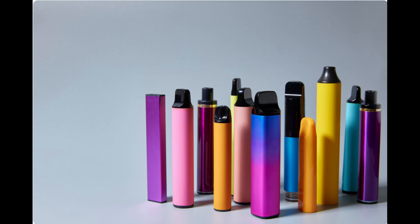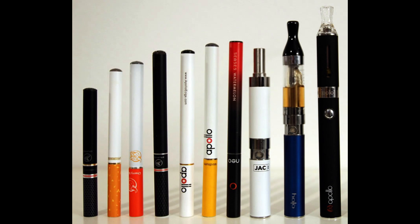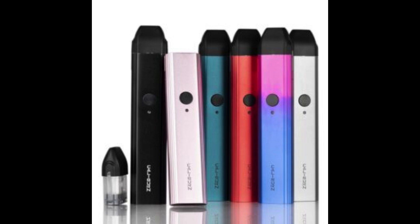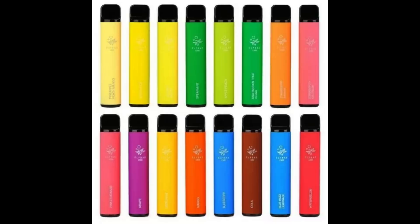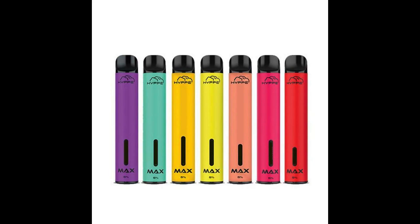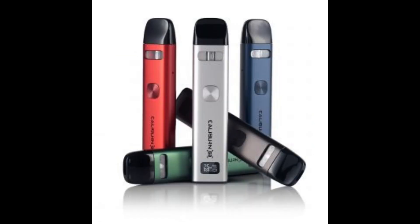In the rapidly evolving world of e-cigarettes, a popular alternative to traditional tobacco smoking, there's a significant increase in global demand. This surge presents a lucrative opportunity for businesses and individuals looking to import these products into the UK. However, the importation process involves a complex web of legal, regulatory, and customs clearance procedures that can be daunting.